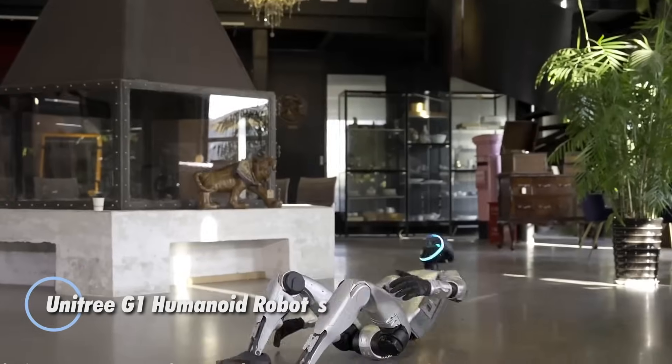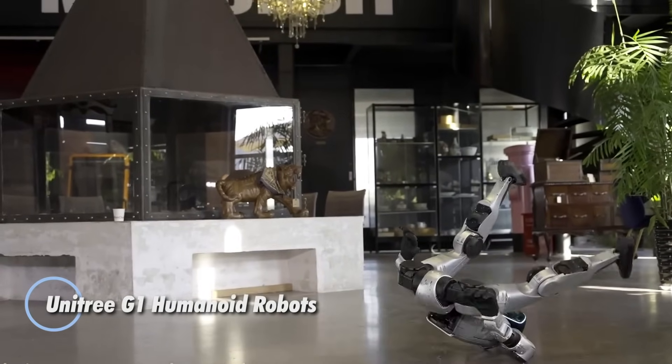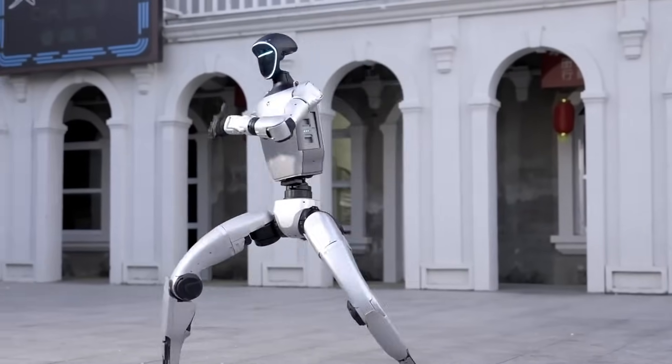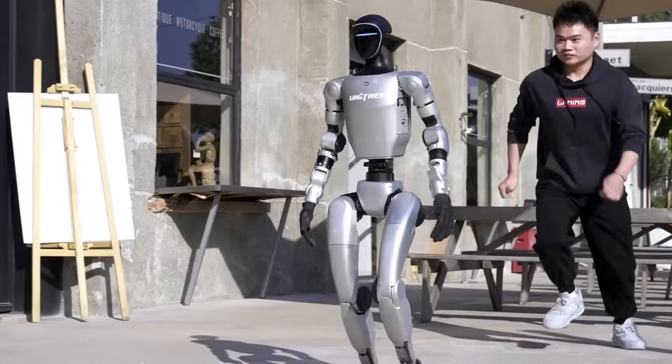The Unitree G1 is redefining what humanoid robots can do, combining agility, precision, and smart design in a compact 1.32-meter frame. Weighing just 35 kilograms, it boasts 23 degrees of freedom,